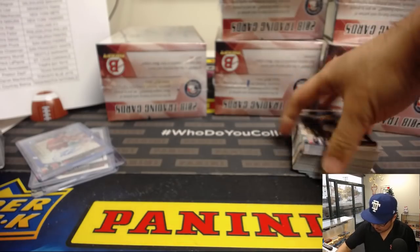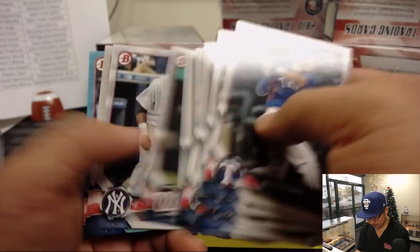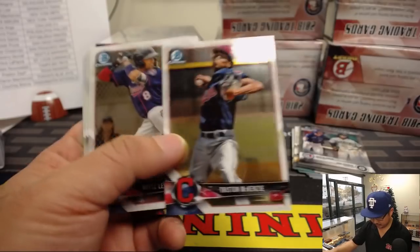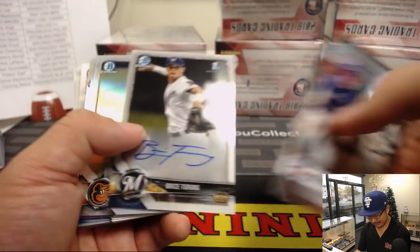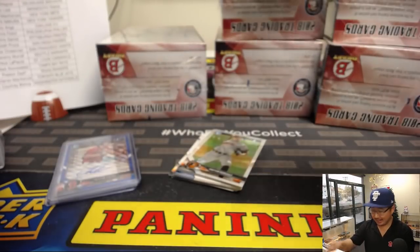Almost done with this first Super Jumbo — we've got one, two, three, four, so we should be expecting one more autograph out of here. We got Jemai Jones out of 499 for the Angels. Griffin Conine — Jeff Conine's kid?